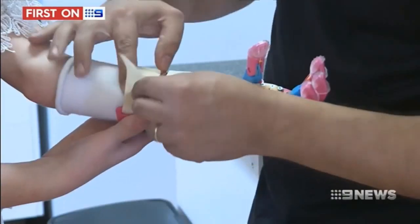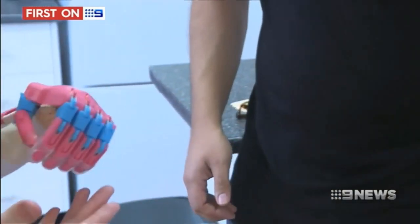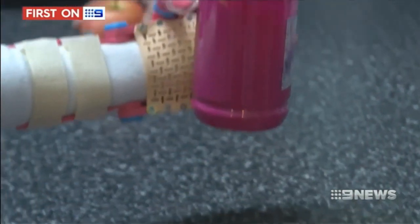It's Lily's turn next. She straps on her new limb — it takes a little practice. "Oh, it's heavy too." "It's a bit difficult sometimes, but you can get the hang of it easily."